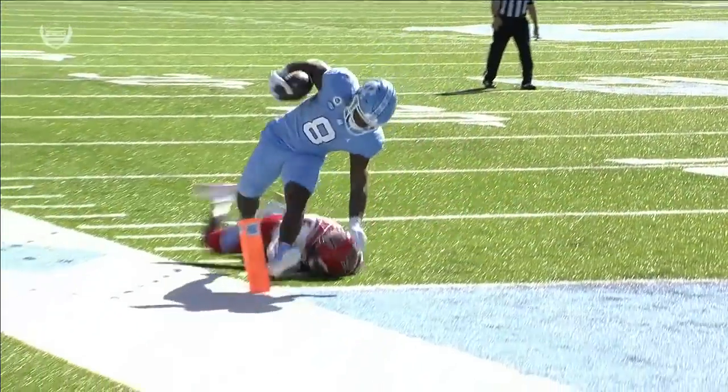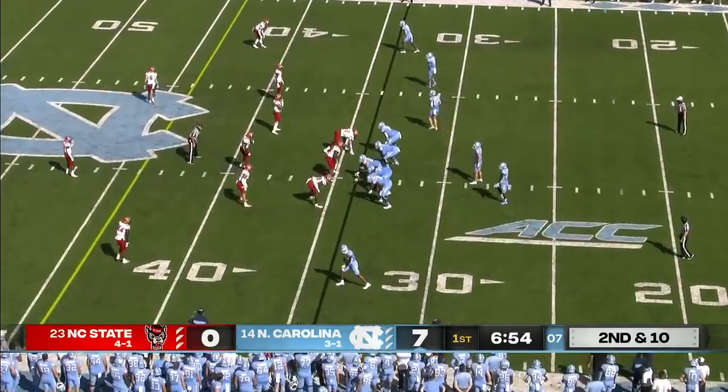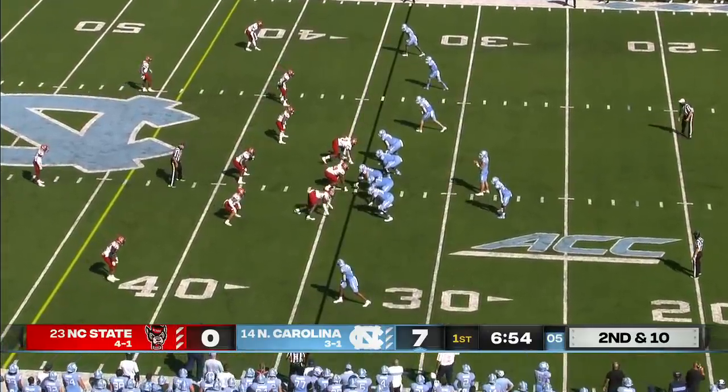Good pull, good kick out, good blocking downfield by Emery Simmons. And all those drops last week, and a chance to come back to beat Florida State.